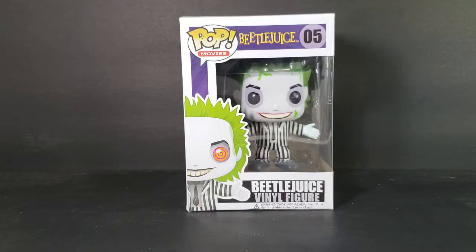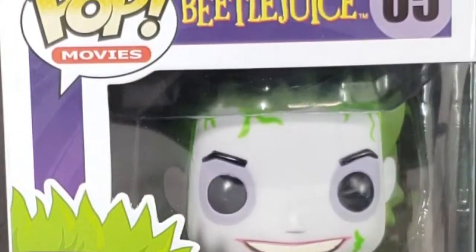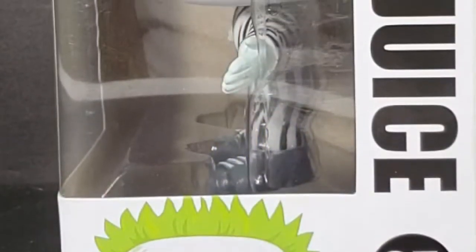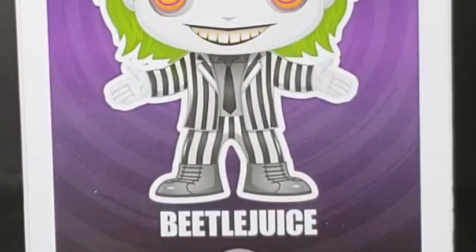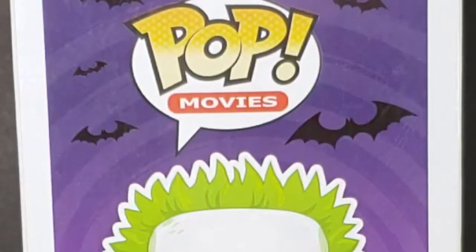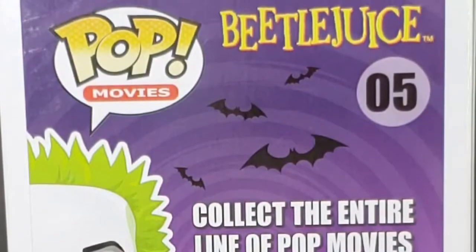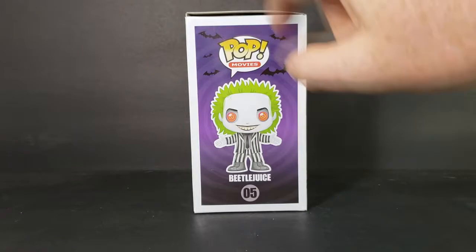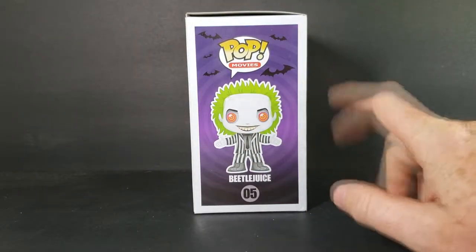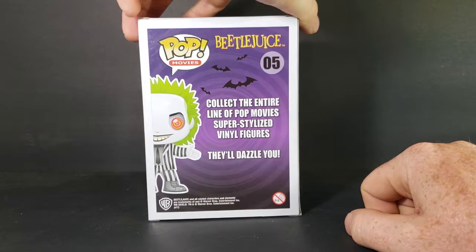Let's go ahead and take a look at the box. It's a very spooky looking box — you've got the purple spiral vortex-looking thing with some bats in the background. Very nice. Collect the entire line of POP Movies super stylized vinyl figures, they'll dazzle you.